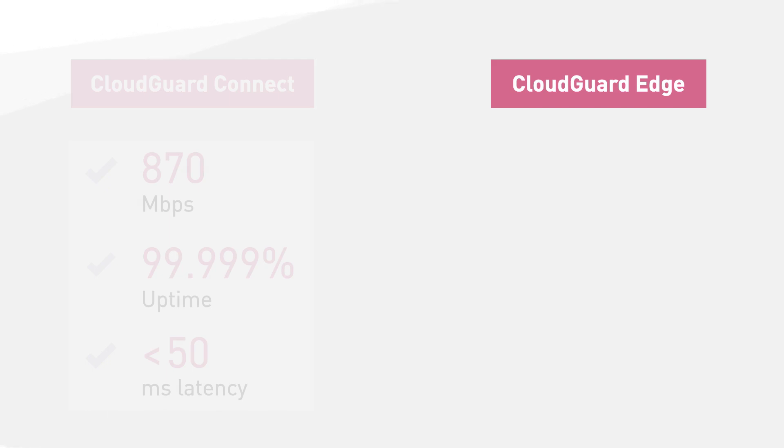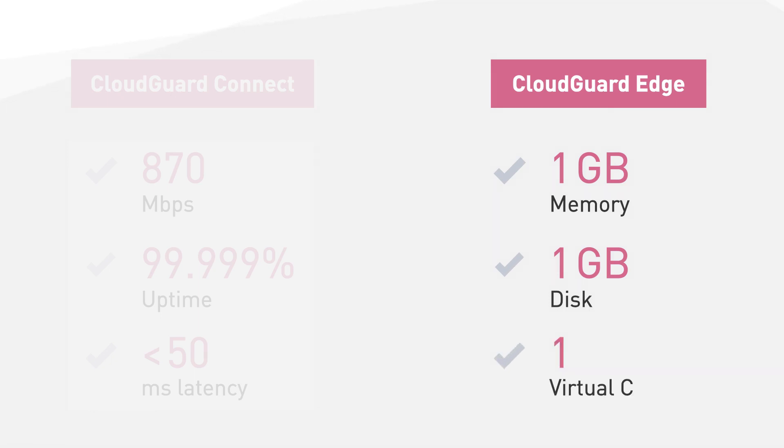CloudGuard Edge is a lightweight virtual gateway requiring only one gigabyte of memory, one gigabyte of disk, and one virtual CPU. It scans both incoming and outgoing traffic, protecting both servers and users in the branch.